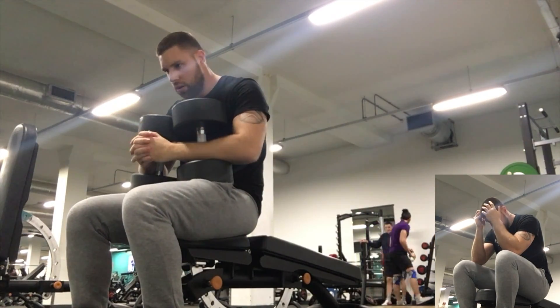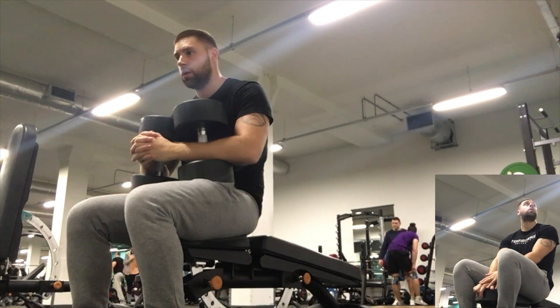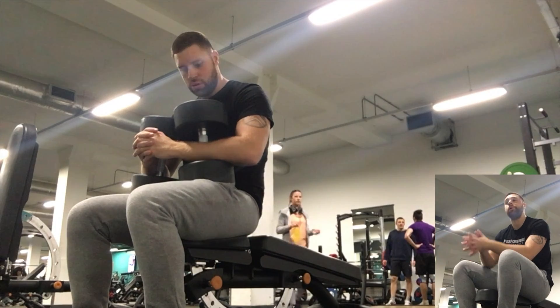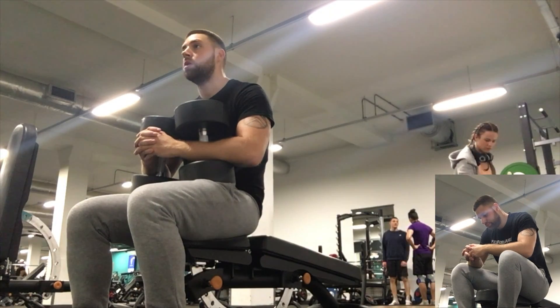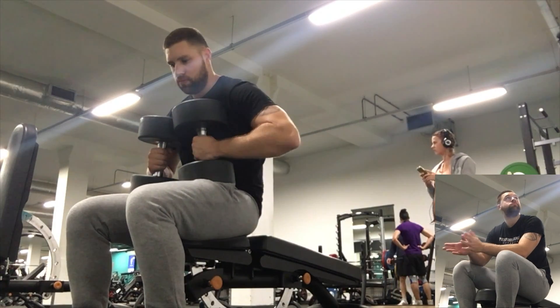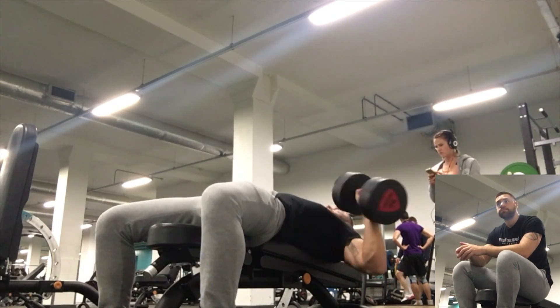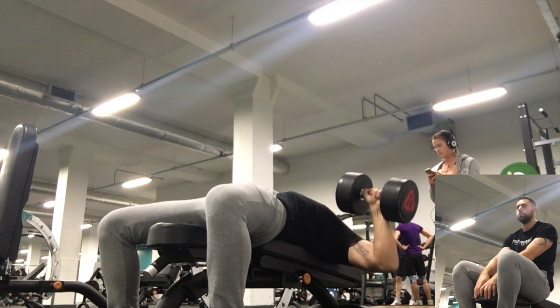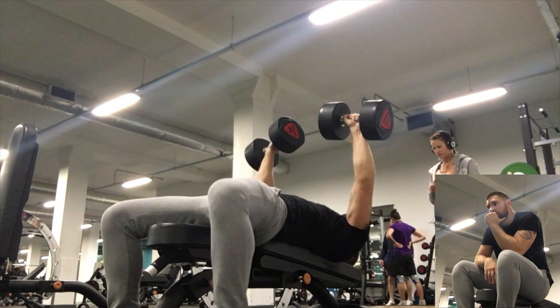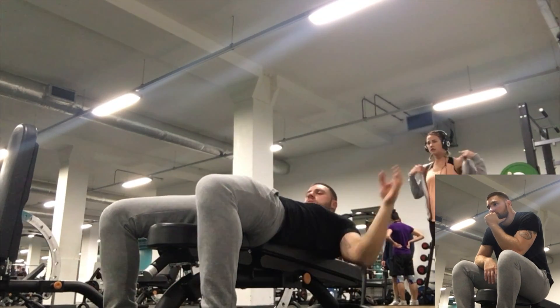Mini Luke is resting far too long and not getting the gains. But Big Luke wants all the gains and he thinks resting is for wimps. So he doesn't have a long rest period and goes straight into his second set — and during that second set, he only hits four reps. So half the actual reps.